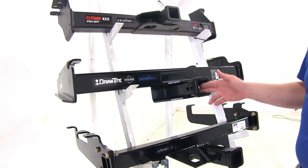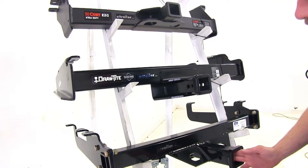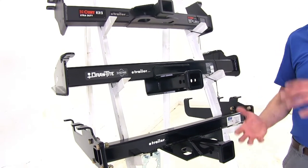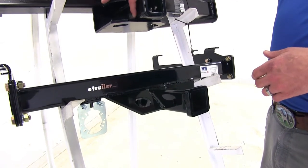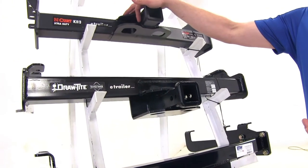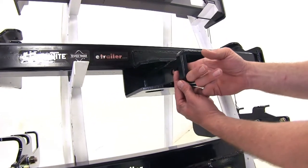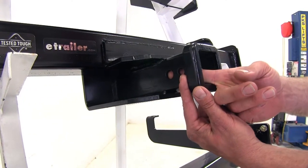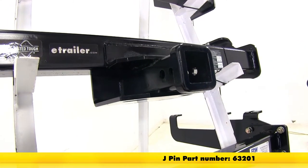All of our hitches use a 5/8-inch diameter pinhole to secure items. Be sure whatever pin, clip, anti-rattle device, or locking hitch pin you choose is rated for class 5 use — there will be plenty of room on all hitches for those items. One exception is the Draw-Tite, which has a second smaller hole located closer to the rear of the vehicle. That hole is only used with the J-pin stabilization system.